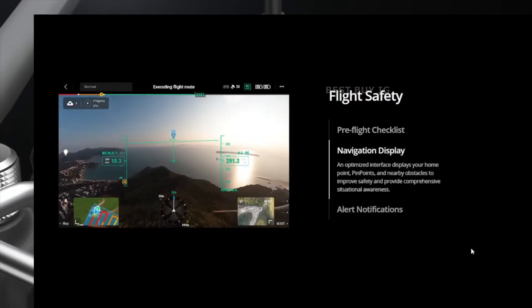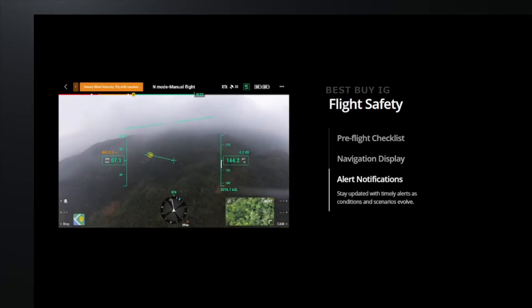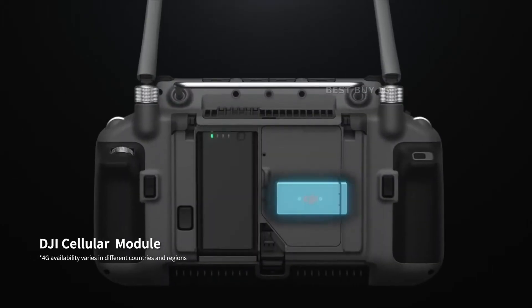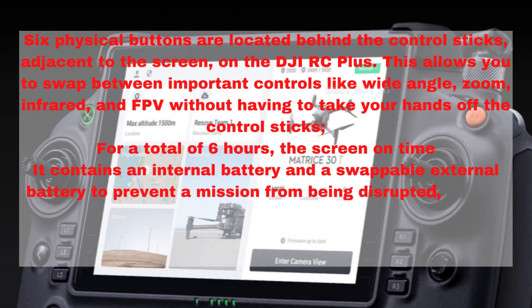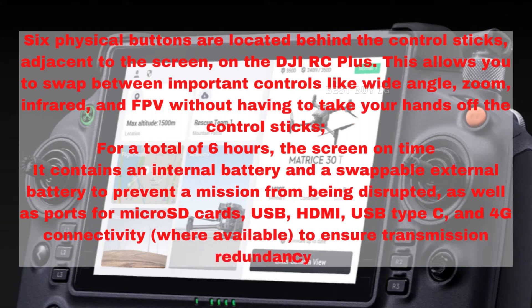For a total of six hours of screen-on time, it contains an internal battery and a swappable external battery to prevent transmission from being disrupted, as well as ports for micro SD cards, USB, HDMI, USB Type-C, and 4G connectivity where available, to ensure transmission redundancy.